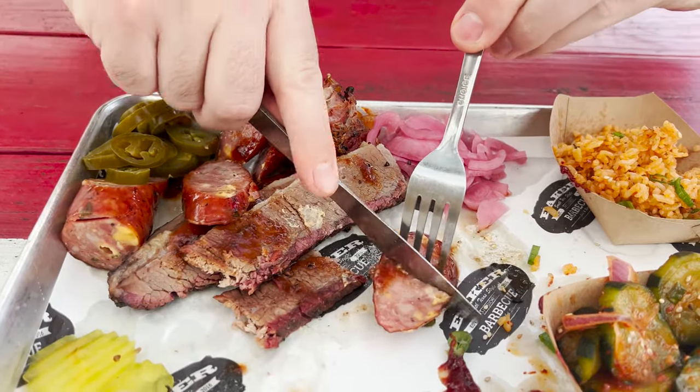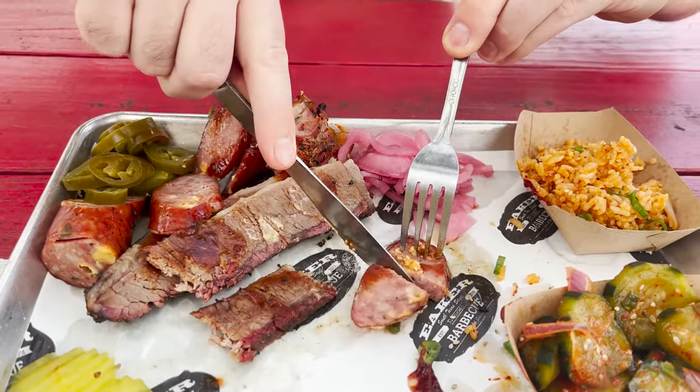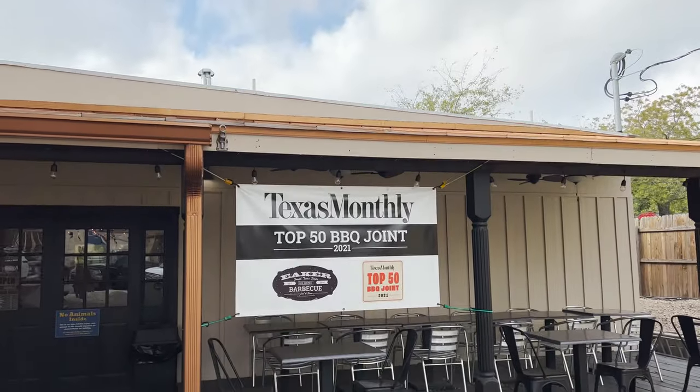Now for the sausage — the Scottie Pippen to brisket's Michael Jordan here in Texas. It's a jalapeno cheddar sausage. The sausages are so consistently good everywhere you go in Texas — I think they really got that one figured out. Another delicious barbecue spot here in Texas. What a gem here in Fredericksburg. We know Austin's gonna have some great barbecue, but to find a place like this in a small town is pretty awesome.